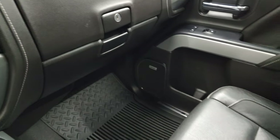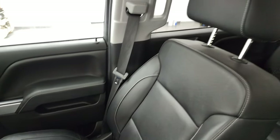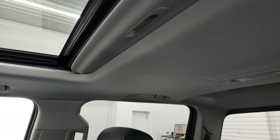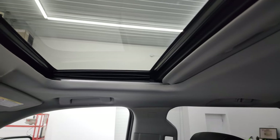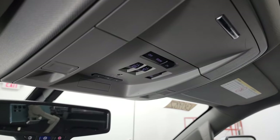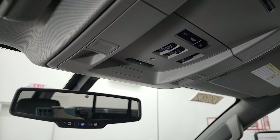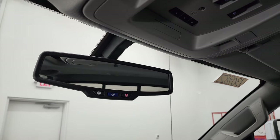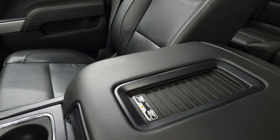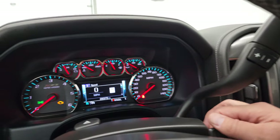Passenger side floor mat and seat are in fantastic condition — no rips or tears on there — and the headliner is in really nice condition as well. You do get the power sunroof on here. HomeLink buttons for your garage door, security systems and lighting systems. Map lights, OnStar and SOS buttons in the mirror. And this one does have the wireless cell phone charge pad. We'll start it up and take a look under the hood.